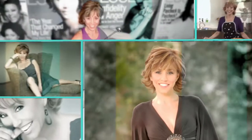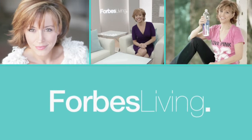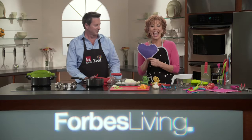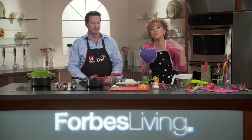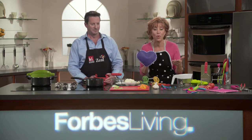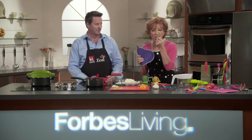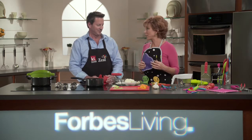Hi everybody, I'm Forbes Riley and welcome to Forbes Living, where we make the world your stage. I just love being in the kitchen. One of the crazy things about kitchen innovations is there's not a lot of new ones — tongs and scissors and knives, you see the same old same old. Well, my next guest has spruced it up with color innovation. Please welcome Mr. Michael Gibson. Your company, Kitchen Innovations, has literally revolutionized all the fun gadgets in our kitchen.